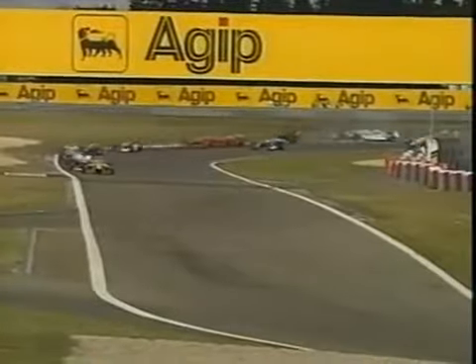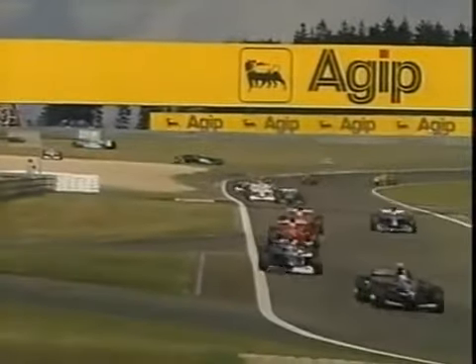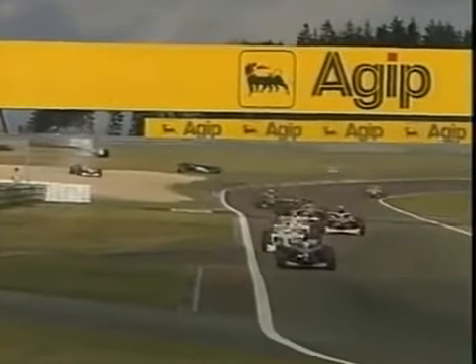Häkkinen moves up into second position. So he's already taken his teammate David Coulthard, whose job now will be not only to... Oh, somebody's over — bang! And that's a Benetton in the background. Sauber, I think, Murray. Sauber upside down. Benetton behind it.